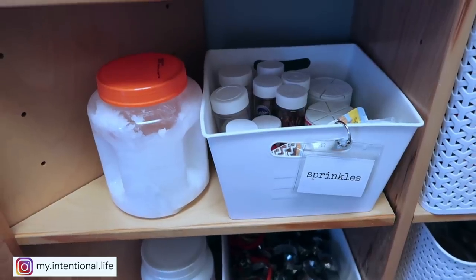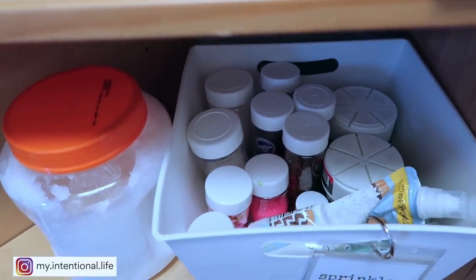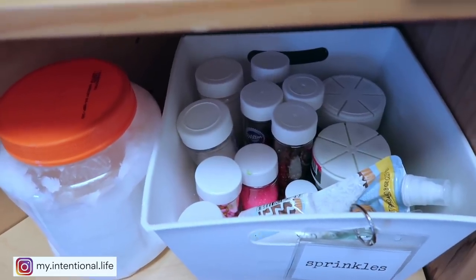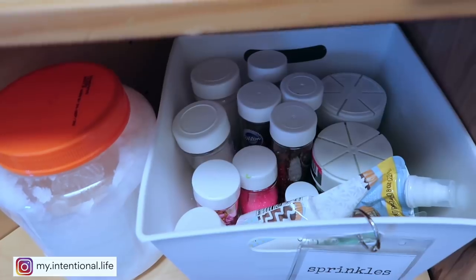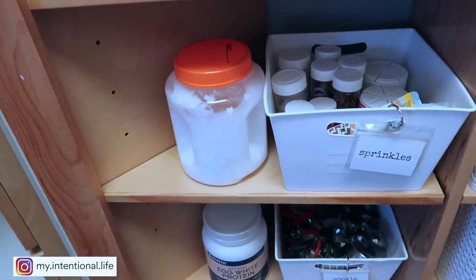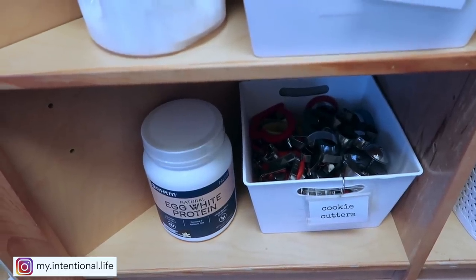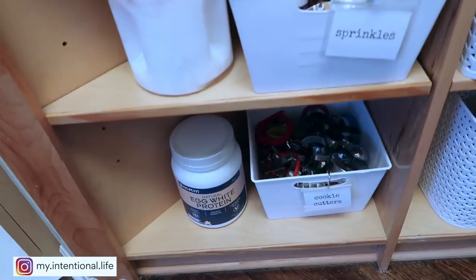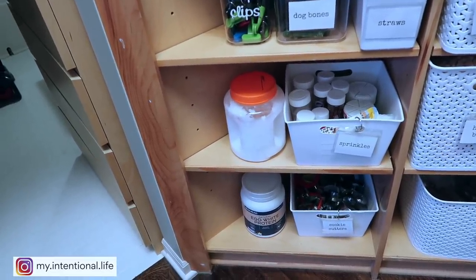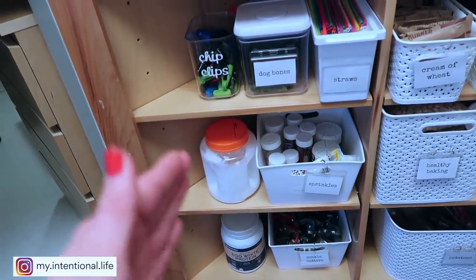Down underneath this is where I keep all of my sprinkles. I only keep enough sprinkles to fit in this container — I don't make thousands of cookies on a monthly basis, so I don't need thousands of sprinkle bottles. I just keep what we need and what we use, and if I bring another one in, it needs to be able to fit in this space. Next to that I just have my coconut oil — I get that from Costco, so that's why it's so large. And then underneath that is where I keep all of our cookie cutters and we keep our egg white protein right there as well. This is just the way I was able to utilize the space because as you can see, these cupboards are a little bit strange in dimension.